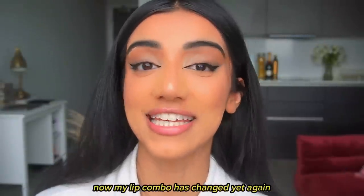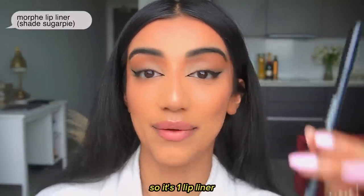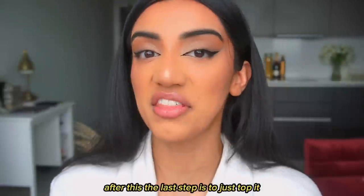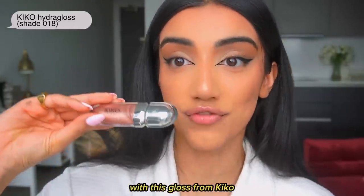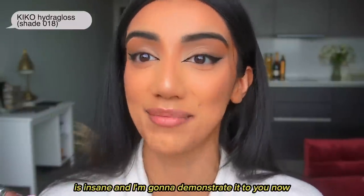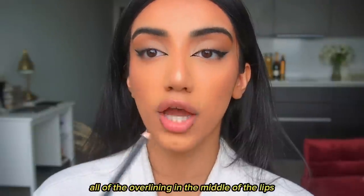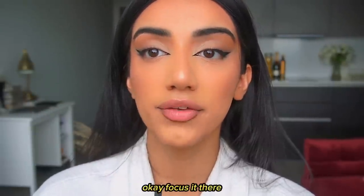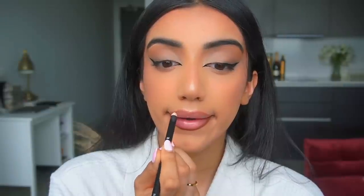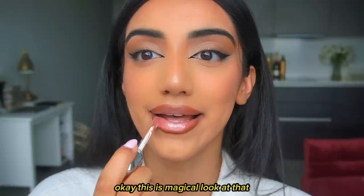My lip combo has changed and I'm shocked at how much I love it — it's just two products, no lipstick. It's the Morphe Sugar Pie lip liner, and then the last step is topping it with a Kiko gloss I recently picked up. The way this gloss makes your lips pop and look bigger is insane. The key to overlining is to centre all the overlining in the middle of the lips — don't overline towards the corners or you'll look like a clown.